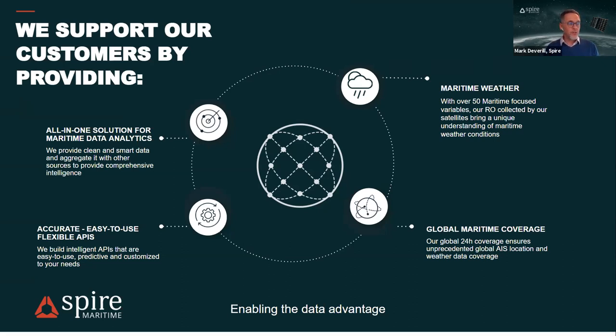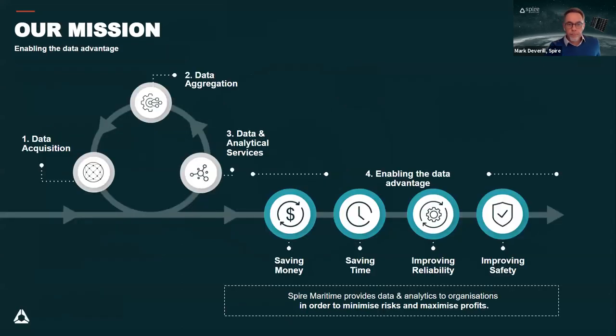Spire is the only company with access to their full set of radio occultation data, giving a unique accuracy edge to their own weather forecast model, which feeds into their maritime weather bundle including wave height, surface temperature, and currents. This data acquisition and aggregation is provided already prepared for your applications and market cases, saving money and time and improving risk and reliability in operations.